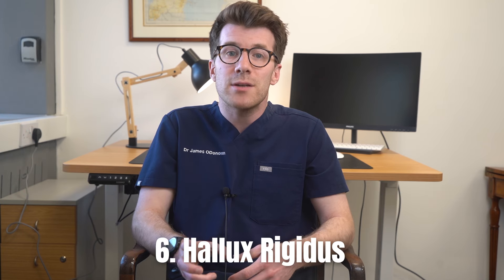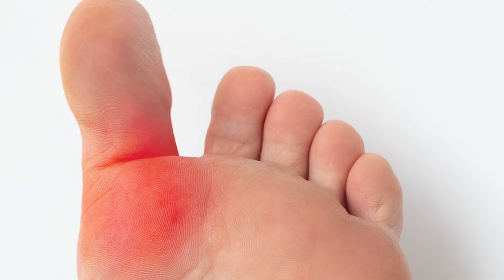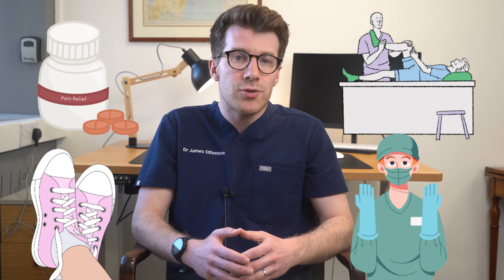The sixth reason is hallux rigidus, which is a type of arthritis at the base of the big toe causing stiffness. Symptoms can include pain and stiffness in the big toe and difficulty walking or bending the toe. Hallux rigidus can be caused by wear and tear of the joint or by previous injuries. Treatment options include pain relief, shoe modifications, physical therapy and in severe cases surgery can be considered.